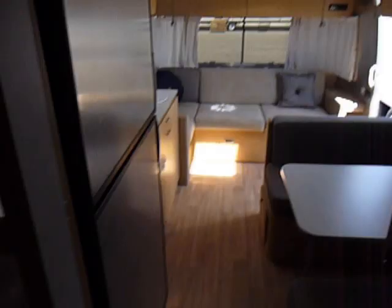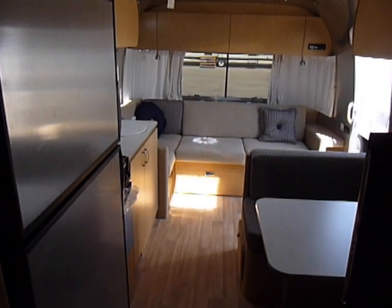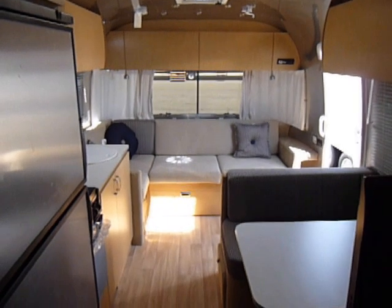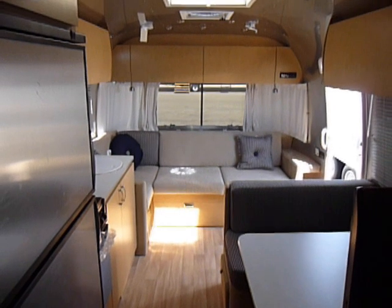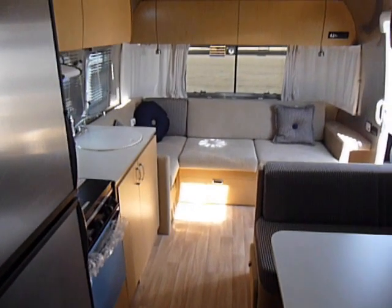If you have any questions, make sure you call Mike Simpkins at 888-310-7744. When you call, ask for Internet Mike. My email is Mike at JimMayRV.com.